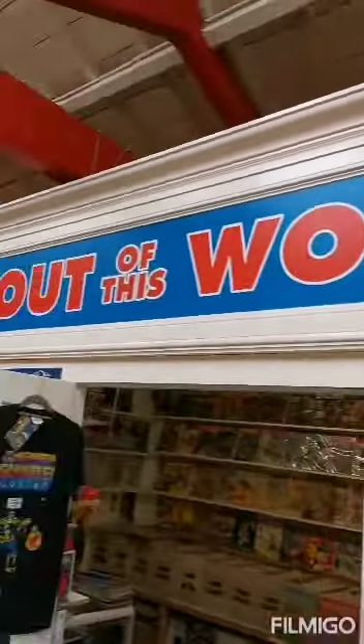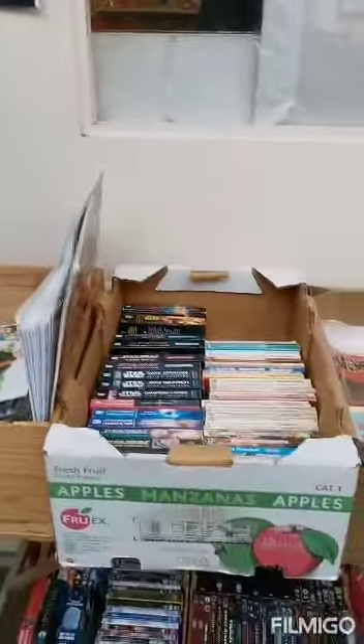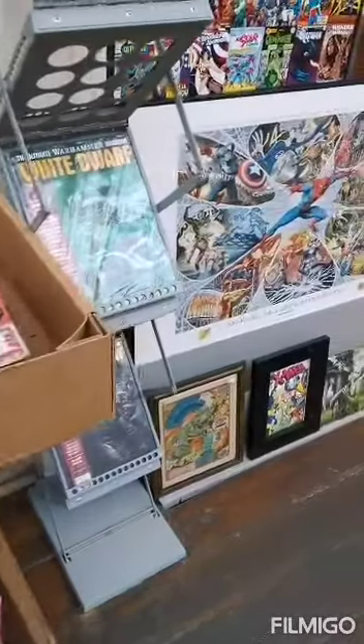If you ever get a chance guys, come down and check it out. I've picked up some cracking issues over the years. This is actually where I picked up the first Boba Fett on my last visit.